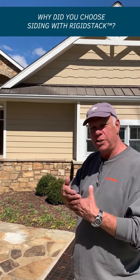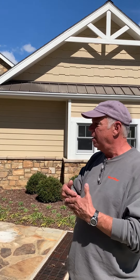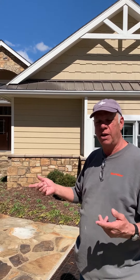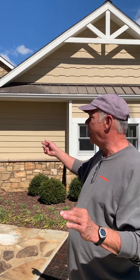One reason we chose the rigid stack was the rigid stack itself, because it provides durability against winds, and here at the lake we'll have seasonally strong winds that I wanted to protect against. I never imagined that within two years of us building the house, we'd have an F3 tornado come through here and do the devastation that it did — and we had zero damage to the siding and zero damage to the house and trim.